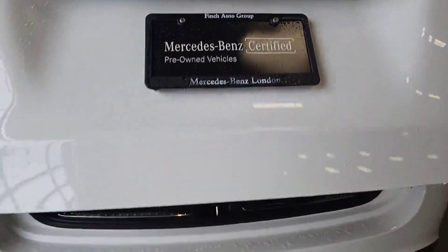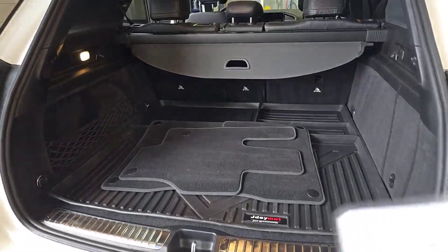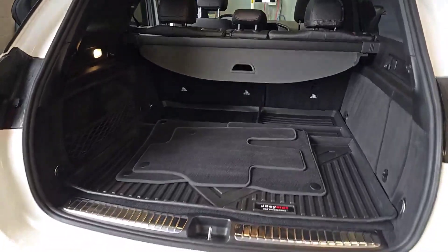The previous owner actually even got the rear trunk tray just for that added layer of protection. Those are just the regular carpet mats — the all-weather mats are installed currently.